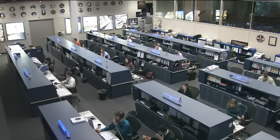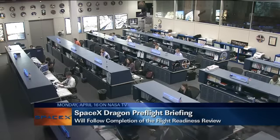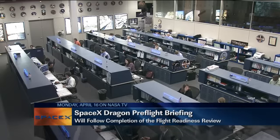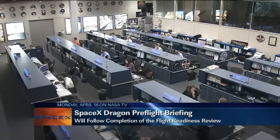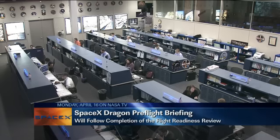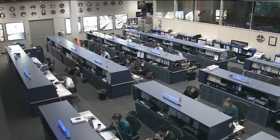Coming up on Monday, the International Space Station program will be holding its Flight Readiness Review, taking a look at the final plans for SpaceX's mission. This final test flight is part of NASA's Commercial Orbital Transportation Services. That Flight Readiness Review will take place here at the Johnson Space Center, and once it wraps up, we will have a pre-flight briefing here on NASA Television. It will most likely be mid to late afternoon, depending on when the FRR wraps up. For all the latest on the exact time of the briefing, log onto the NASA website at www.nasa.gov.